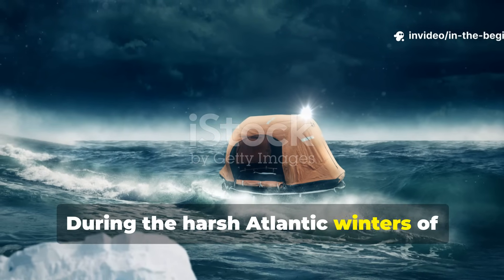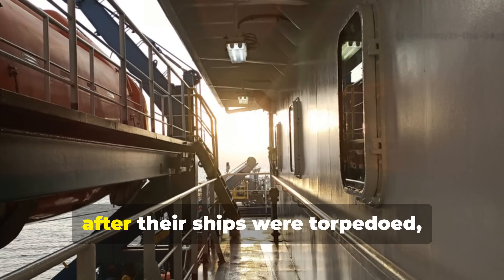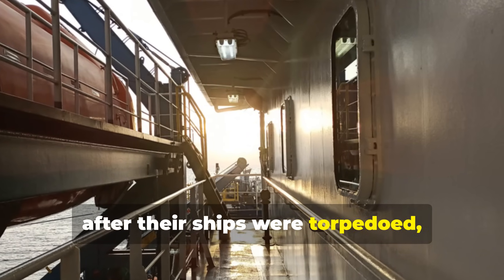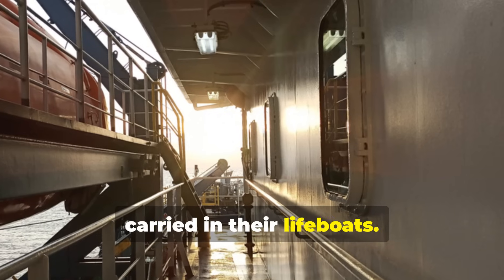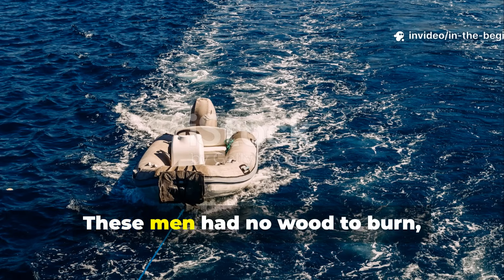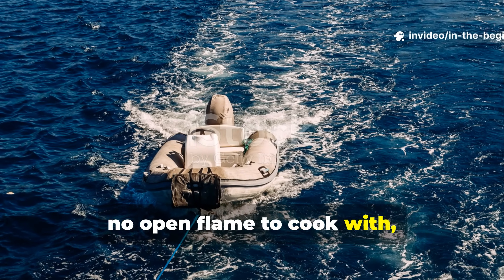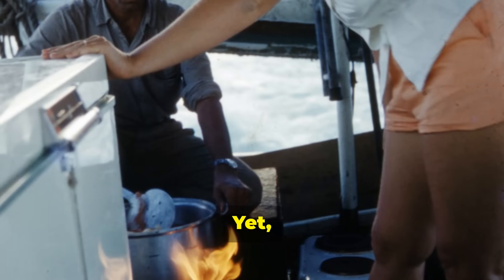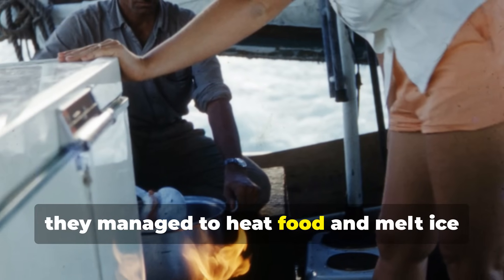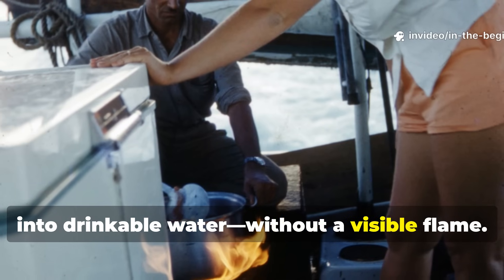During the harsh Atlantic winters of World War II, when Allied sailors were cast adrift after their ships were torpedoed, survival really came down to what they carried in their lifeboats. These men had no wood to burn, no open flame to cook with, and no shelter from those freezing winds. Yet somehow they managed to heat food and melt ice into drinkable water, without a visible flame.